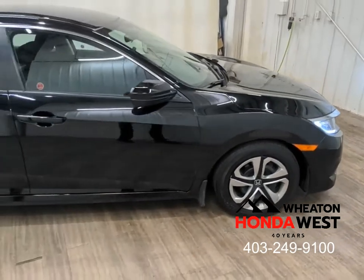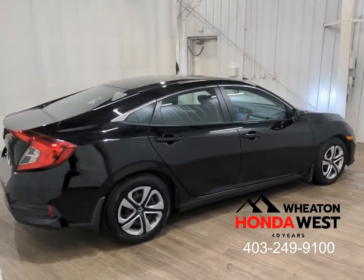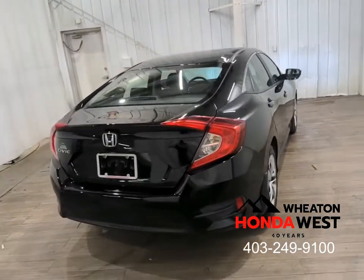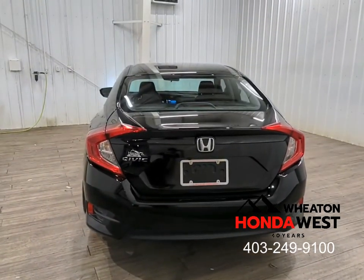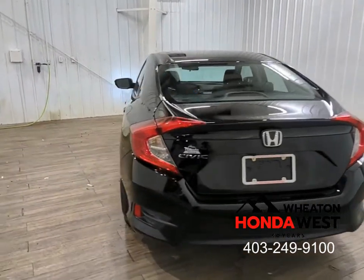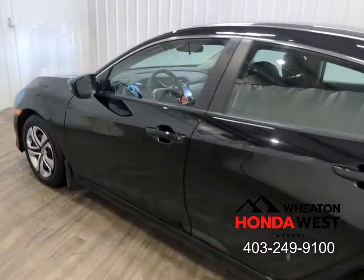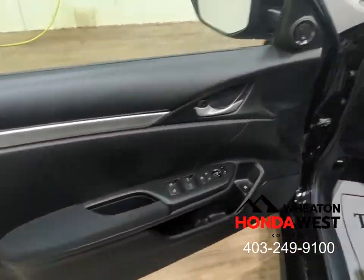Using a unique computer software program here at Wheaton Honda West, we sweep all sales listings across Canada to develop not only asking prices but transaction values, so that we know for sure what the best price in the market is on any given day in Canada. That's why here at Wheaton Honda West, we use the data we've collected and price the car at the very best value you'll find in the marketplace, up front every time.